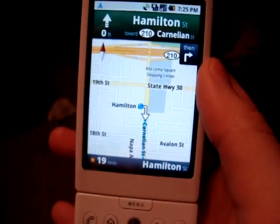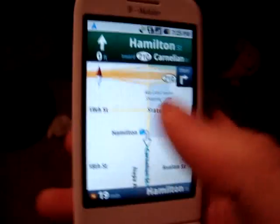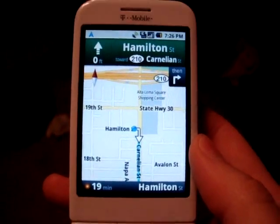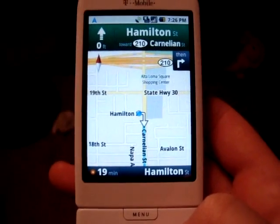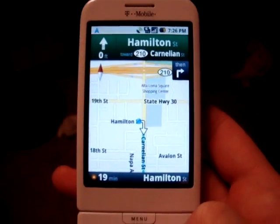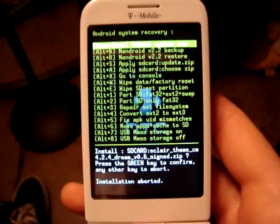GPS signal lost. Okay, so that's that. I'm going to show you guys how to get it — it's pretty awesome and pretty easy too. You need to have a rooted phone in order to get it. So if you have a G1 and it's not rooted by now, you need to root that thing ASAP.